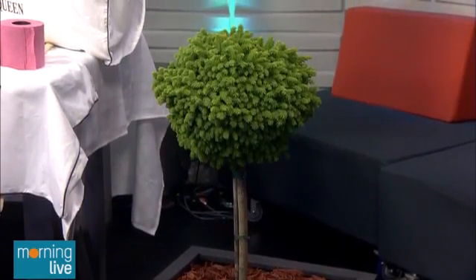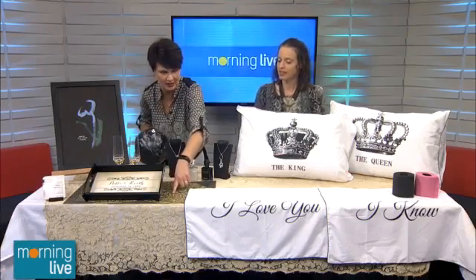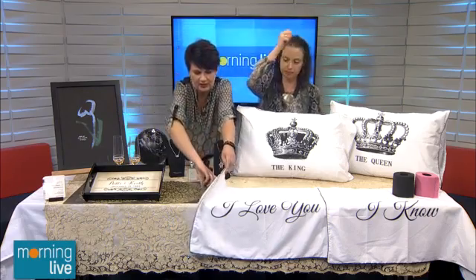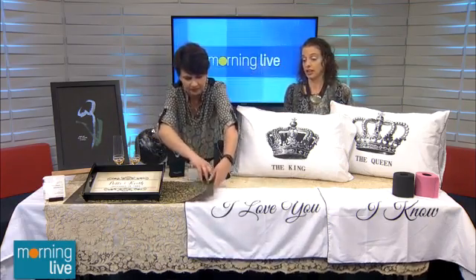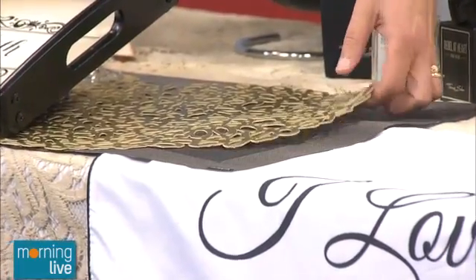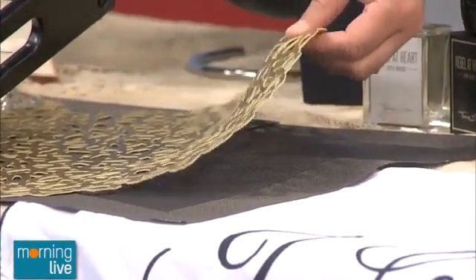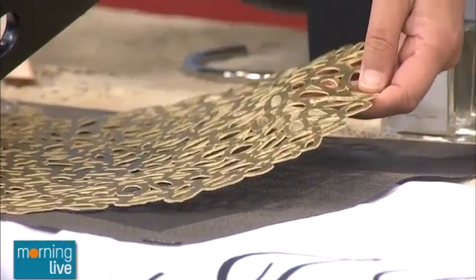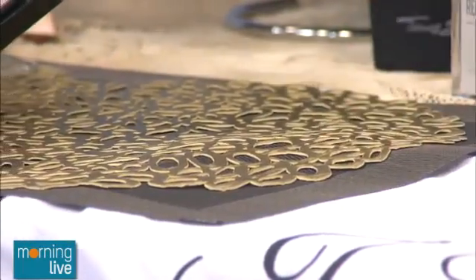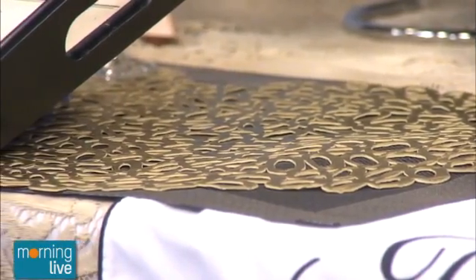We've got a minute left, but I want to talk about this placemat in particular. Those are Chilewich placemats — there are two kinds. They actually make a number of different kinds. I was recently in LA and all the celebrities are coveting those placemats. They're almost made out of a silicone, really easy to wipe clean, they go with every table setting and every decor. They're very high end and they're in every celebrity home.